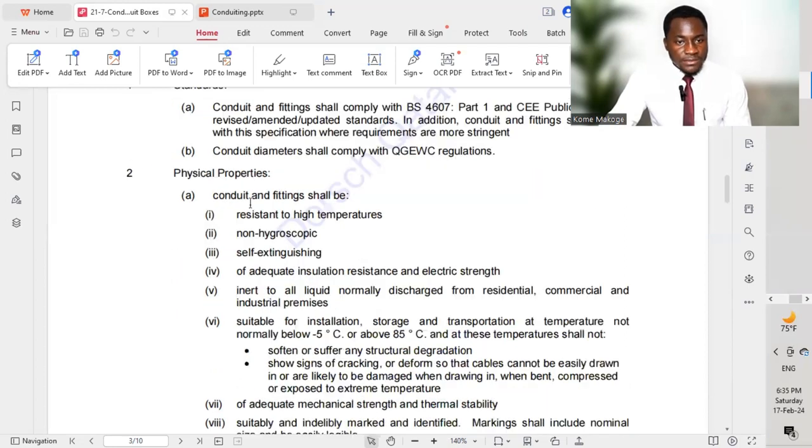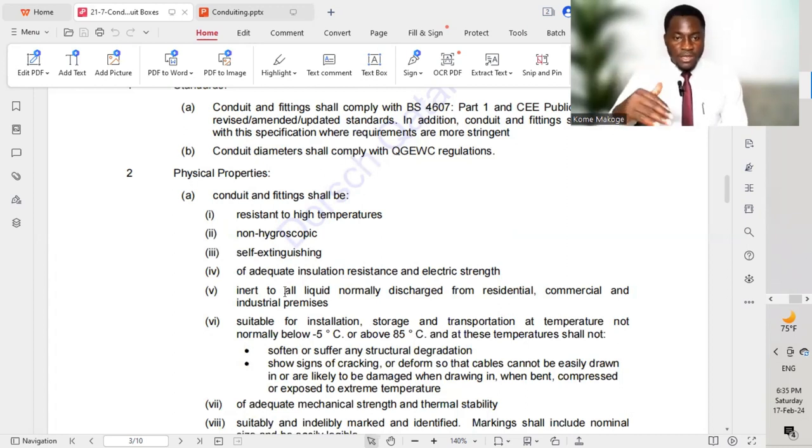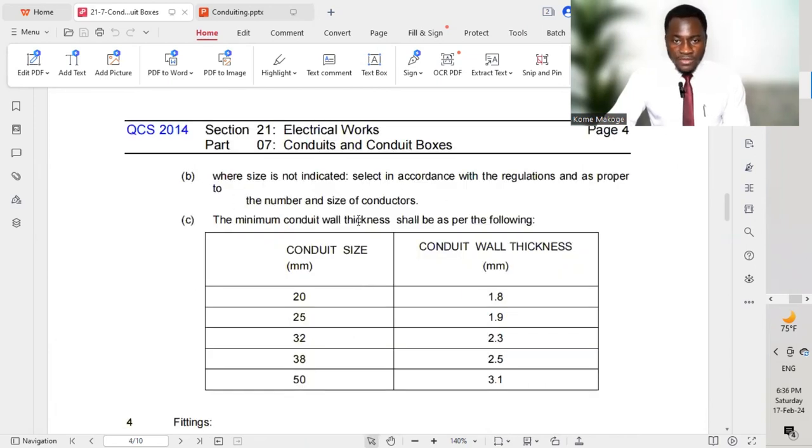Physical properties: the conduits should have specified physical properties, including resistance to high temperature, non-hygroscopic, and self-extinguishing. All these different points are laid out to ensure compliance with the requirements of the different projects and the code and standard of that country. We also have sizes of conduit — the code provides the different conduit sizes as well as conduit wall thickness which we have to comply with.